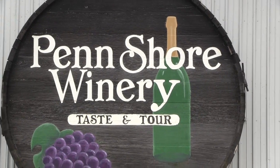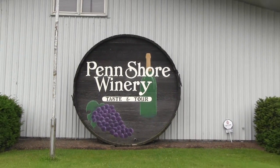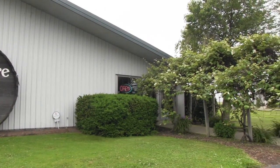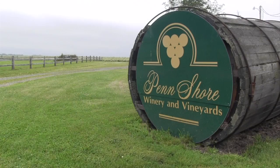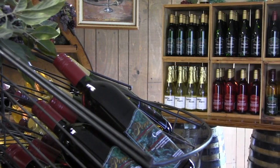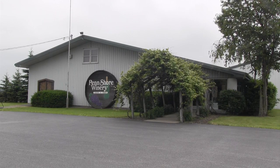We're at Penn Shore Winery, located on Route 5 in Northeast Pennsylvania. We're about 500 yards from the lake and behind us is over a thousand acres of grapes, so you are right in the middle of the grape growing region. Coming out of Erie on Route 5, we're the first winery you'll come to. The winery is the oldest in the state and it's got a couple of very large barrels out front.